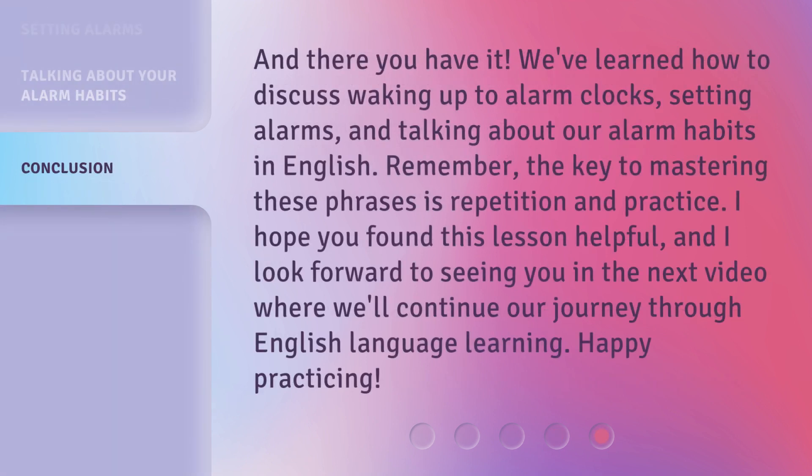And there you have it. We've learned how to discuss waking up to alarm clocks, setting alarms, and talking about our alarm habits in English. Remember, the key to mastering these phrases is repetition and practice. I hope you found this lesson helpful, and I look forward to seeing you in the next video where we'll continue our journey through English language learning. Happy practicing!